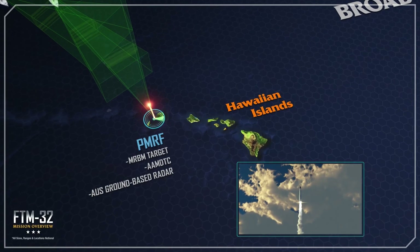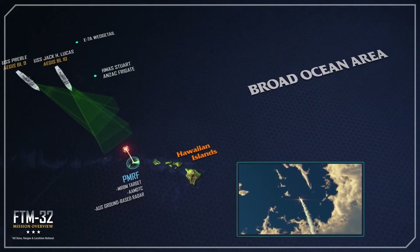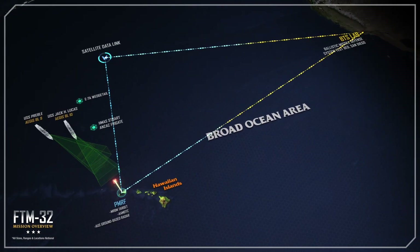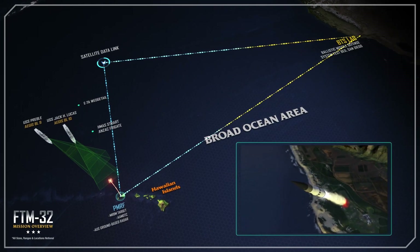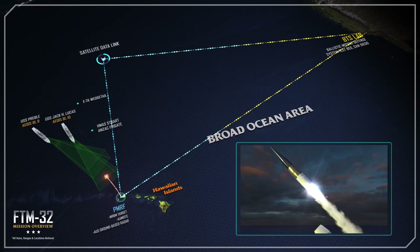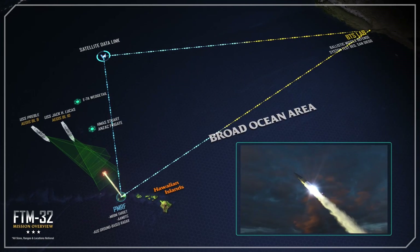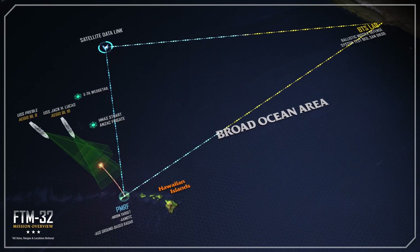Immediately, the Aegis Assure SPY-1 radar identifies and tracks the test target, transmitting target track data for engagement support. At the same time, an Australian ground-based radar demonstrates allied interoperability with the Aegis Baseline 9 BTS lab, which is using track data from US and Australian radars to develop a fire control solution.